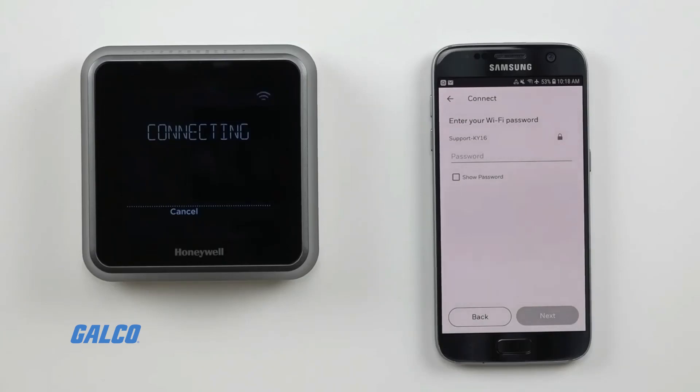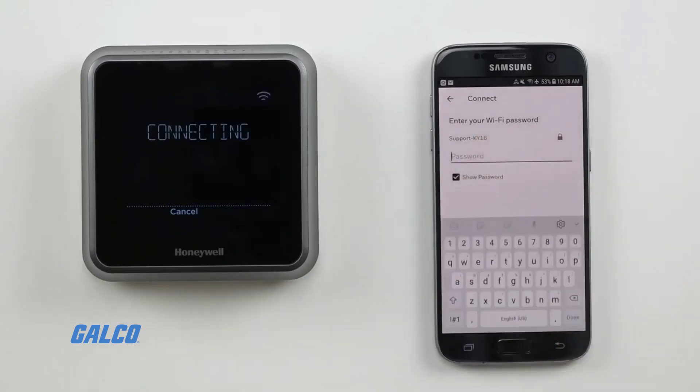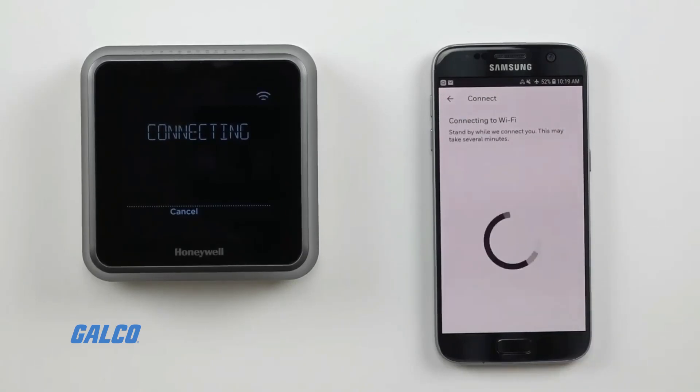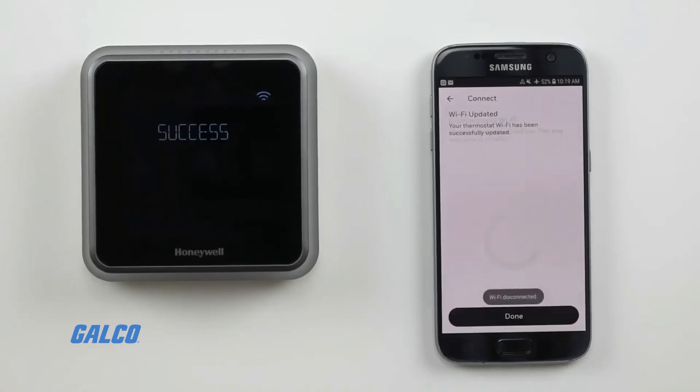This thermostat can be controlled by your phone through both the Honeywell Connect app for contractors and the Honeywell Connect Me app for regular users. The thermostat can communicate via Wi-Fi, BACnet, Bluetooth, or Silk connectivity.